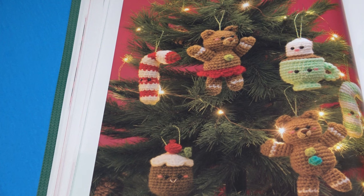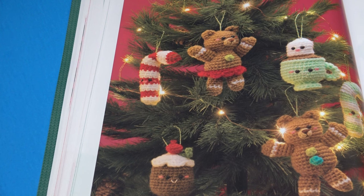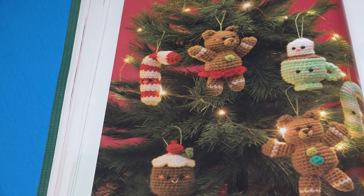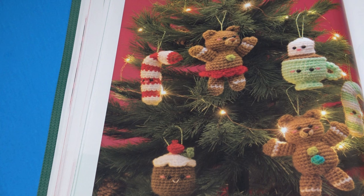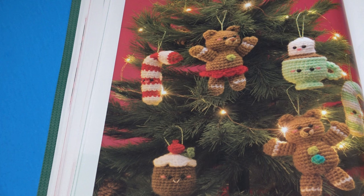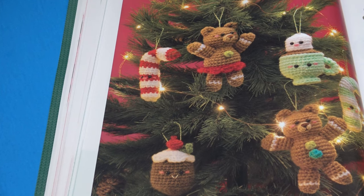The next pattern is the Sweet Christmas Buddies — 'spend a fun afternoon making these unique ornaments.' These are really tiny with so much detail — absolutely love the teddy bears. It does give finished measurements: the ginger bear boy and girl are 14 by 10 centimeters, the hot chocolate with marshmallows is 9 by 7.5 centimeters, the Christmas pudding is 9 by 5 centimeters, and the candy cane is 11.5 by 6 centimeters.